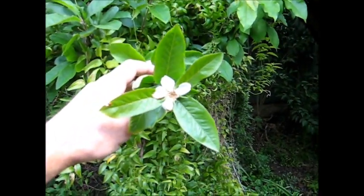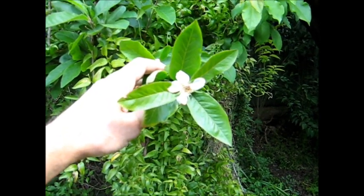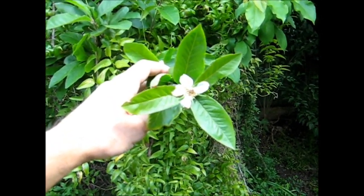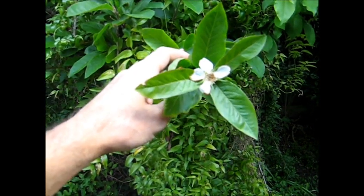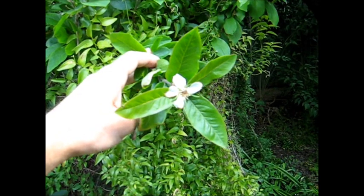This is a medlar bloom. I just knocked a petal off by accident. It's the first medlar bloom on this tree. I don't know if there will be many more, but that's what a medlar bloom looks like.